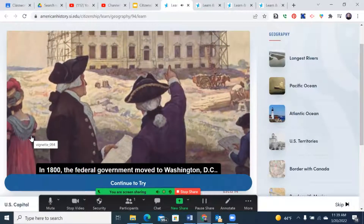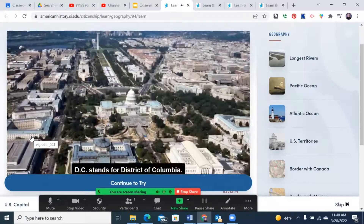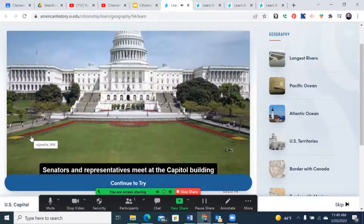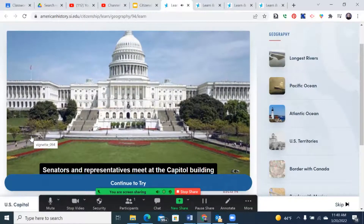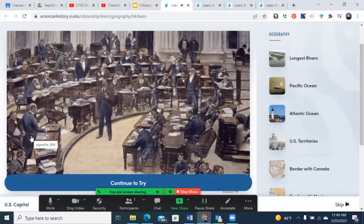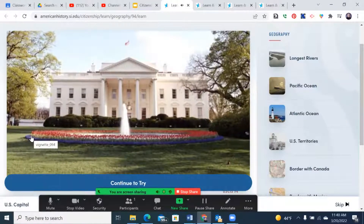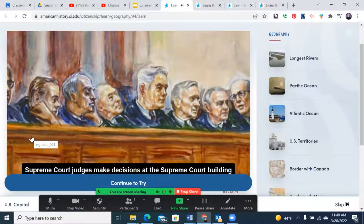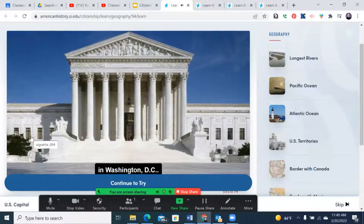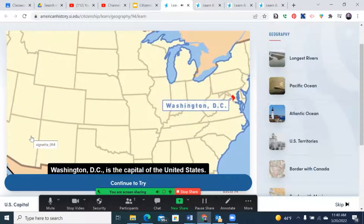In 1800, the federal government moved to Washington, D.C. D.C. stands for District of Columbia. Senators and representatives meet at the Capitol Building in Washington, D.C. to make laws. The president lives and works at the White House. Supreme Court judges make decisions at the Supreme Court Building — all in Washington, D.C.